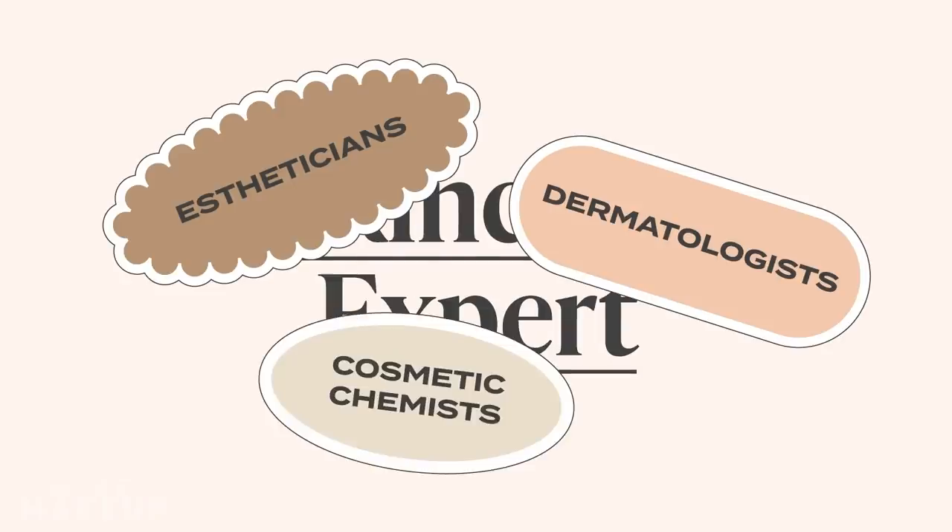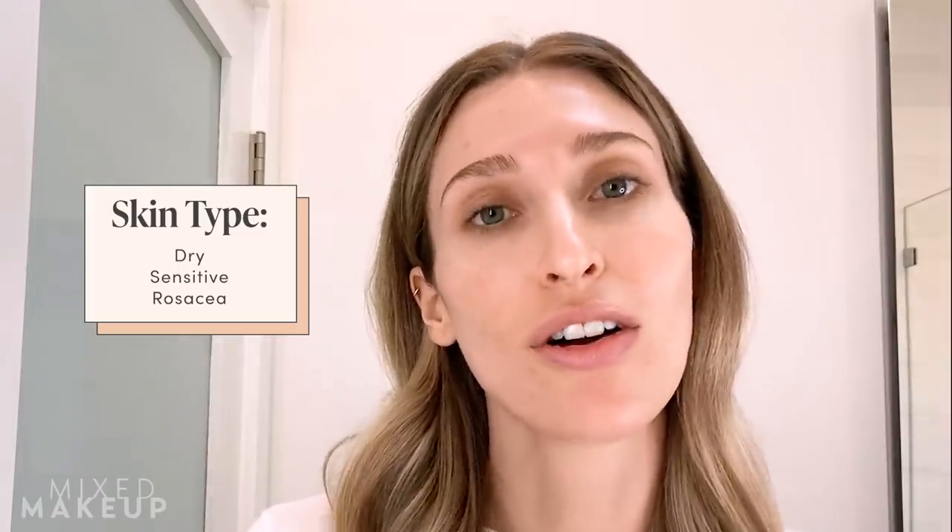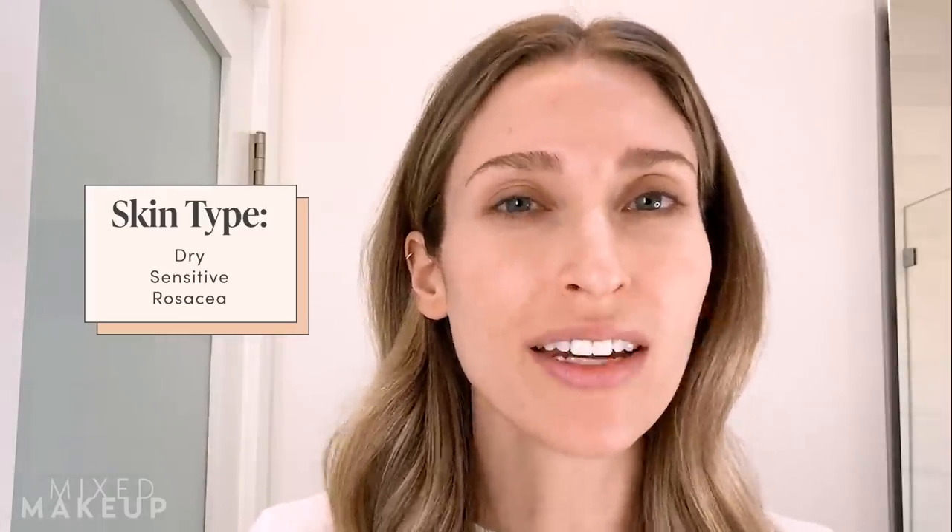Hi there, I am Dr. Sam Ellis and I am so excited to share with you my morning skincare routine for sensitive and rosacea-prone skin. I'm a board-certified dermatologist and I practice in the San Francisco Bay Area. My skin tends to be dry and a little sensitive because I have rosacea, which makes me prone to redness and sometimes little pimples or bumps, especially on my cheeks. In my early thirties, I want my skin to look as glowy, plump, and youthful as possible.